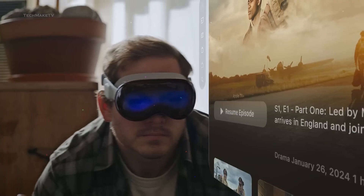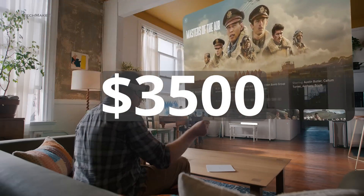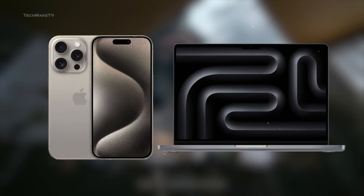Everything is great and fun until you look at the price tag and realize the Apple Vision Pro costs $3,500. With this much money, what can you buy? Let us guess — both the iPhone 15 Pro and a MacBook Pro.